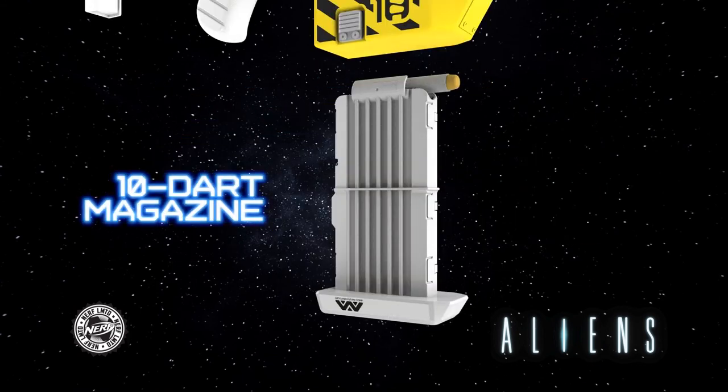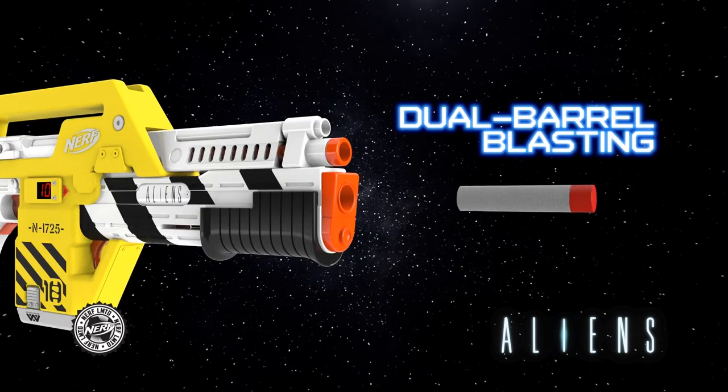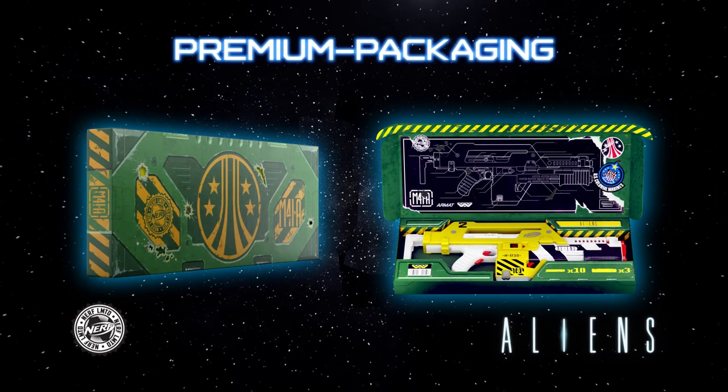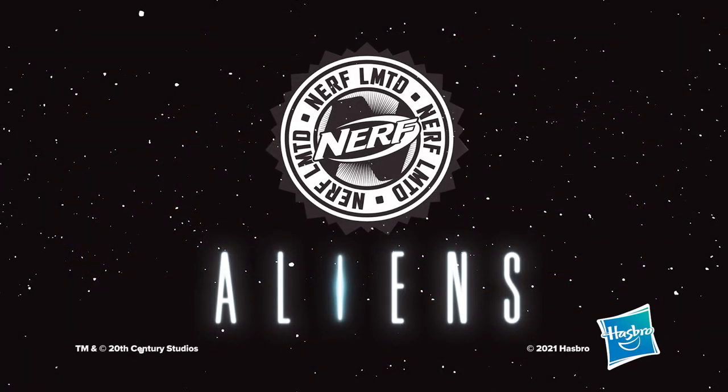this premium fan-focused blaster includes a 10 dart magazine, 10 elite darts, an adjustable dart counter, and 2 ways to blast. Fully motorized flywheel blasting with movie-accurate sounds and mega dart pump action in display-ready premium packaging. The new Nerf Limited Aliens M41A Pulse Blaster.